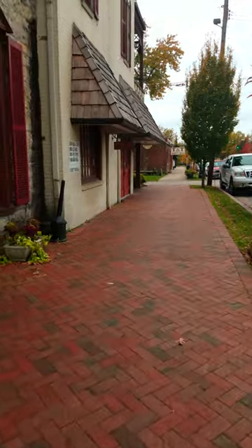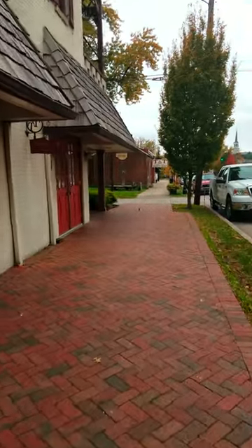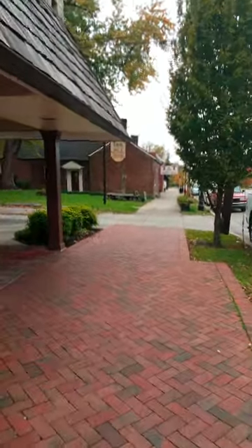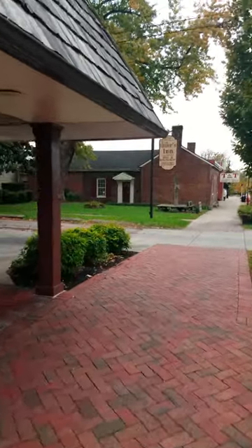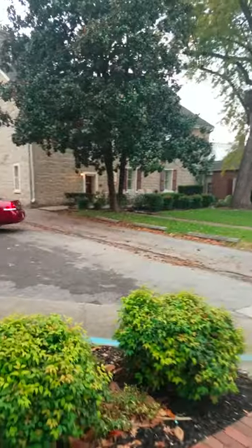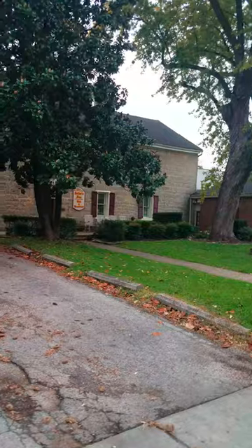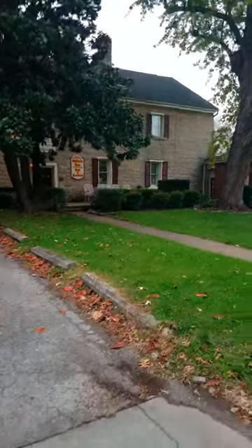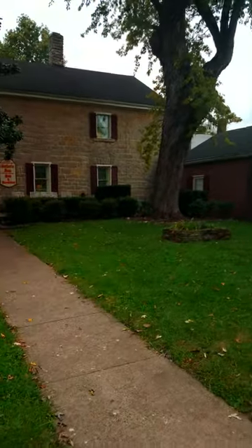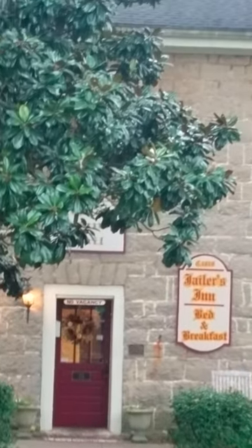Now it's a bed and breakfast, and it's a pretty cool place to stay. It's right next door to the Talbot. You could take tours of this place — we're not going to because I've been in before — but this is the old jailhouse. You can see it's old stone construction. Let me zoom in a little bit so you can see.